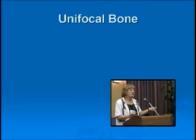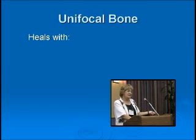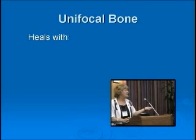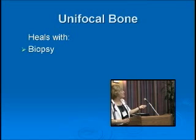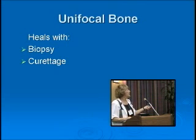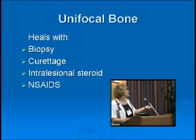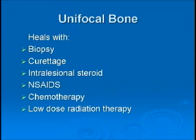What can you use to treat? Many things will cure a lesion — there are many ways of curing an LCH bone lesion. Biopsy alone may do it. Curettage, which is just taking out the center of the lesion, can do it. Putting steroid directly into the bone, Indocid (indomethacin), chemotherapy, and low-dose radiation — all will work.